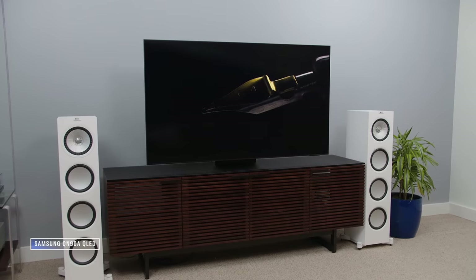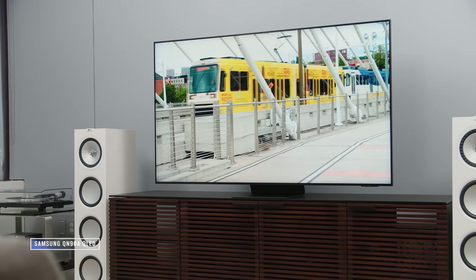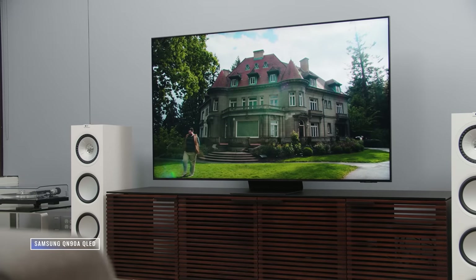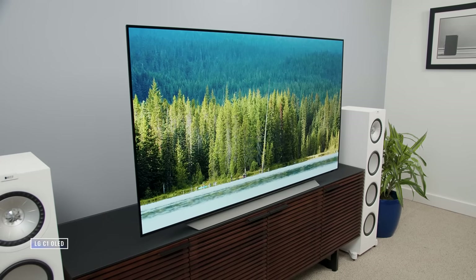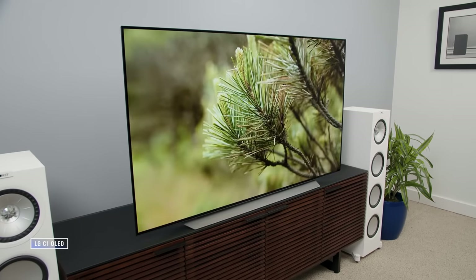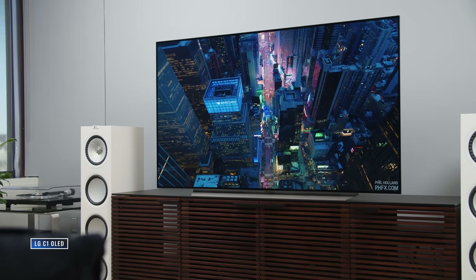The Samsung Neo QLED is going to appeal to a bigger audience — it's one of the best TVs I've seen from Samsung and will be the more practical choice for many. My only concern is panel consistency; dirty screen effect is a risk with all LCD TVs, whereas with OLED it's far less common. The LG C1 OLED still has its magic — it does things other TVs just can't, and for enthusiasts and gamers it will be deeply satisfying.